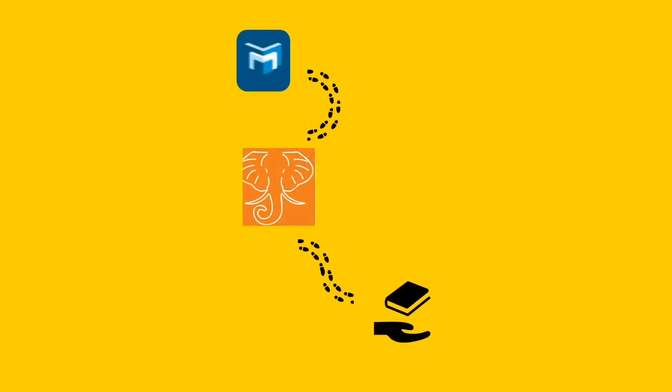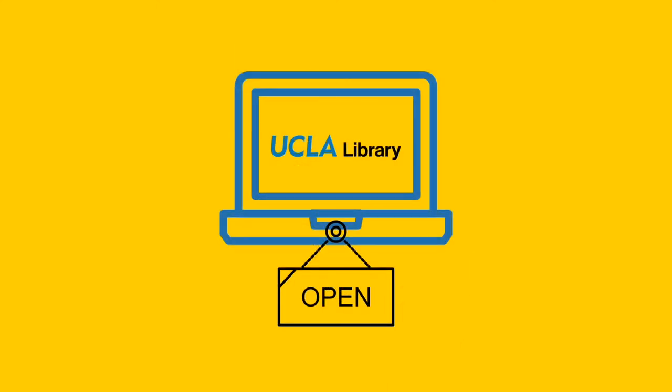Great job on the journey. Now you have a roadmap to follow when searching for ebooks in the future. And as always, UCLA Library is here for you. Let us know how we can help.